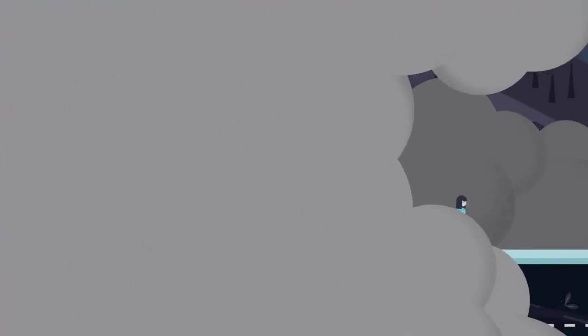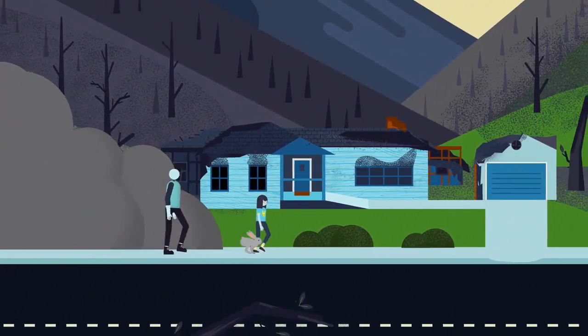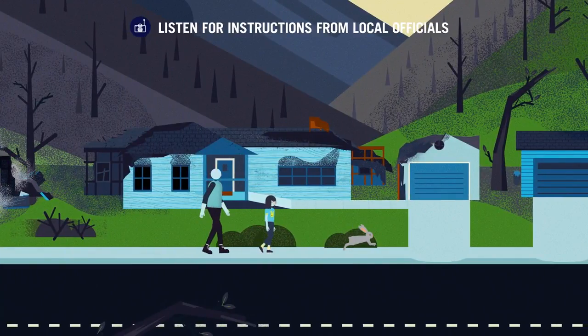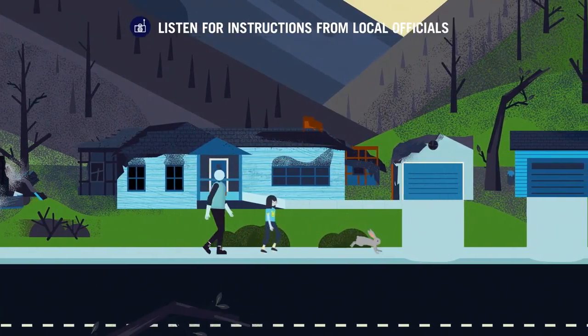Once the flames are out and the smoke disappears, do not go home until you hear the all clear. Listen for instructions from local officials.